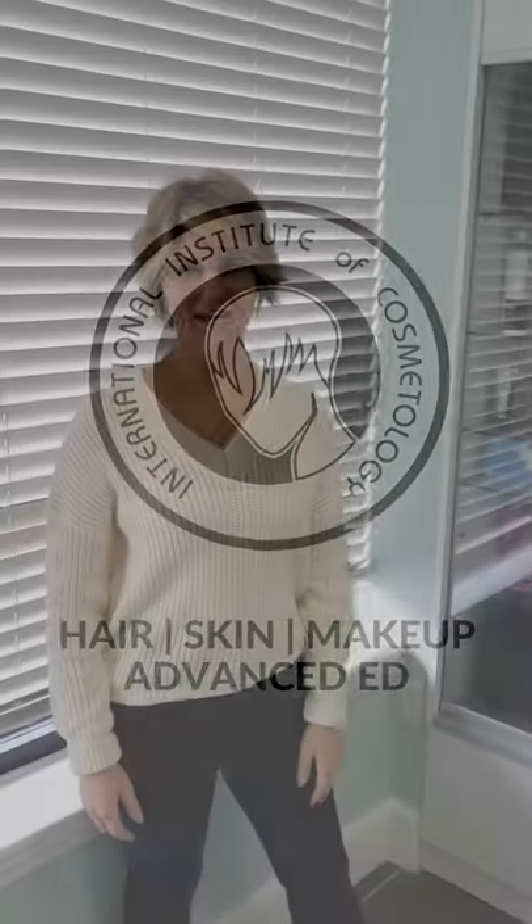Hi, everyone. It's Tina with International Institute of Cosmetology. I'm going to take you on a quick little tour with our aesthetics department.